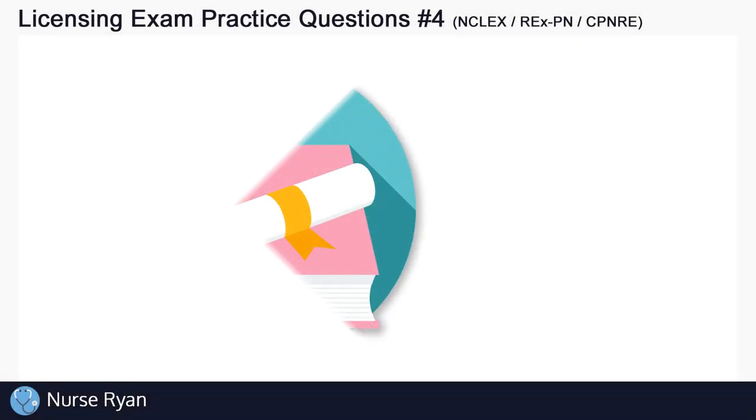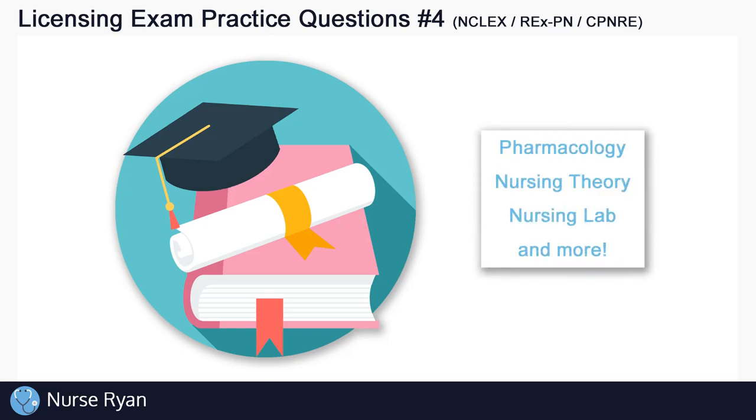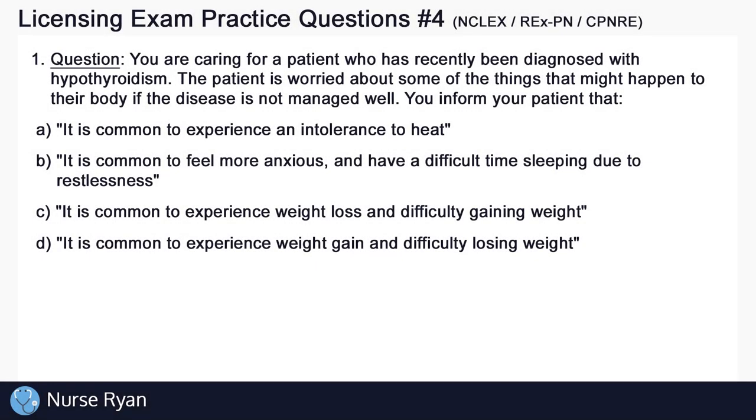Hey everyone, this is Nurse Ryan, and today we're going into practice quiz number 4 for your nursing licensing exams. I'll walk you through the answers and rationales for each question. Starting right off with question number 1.